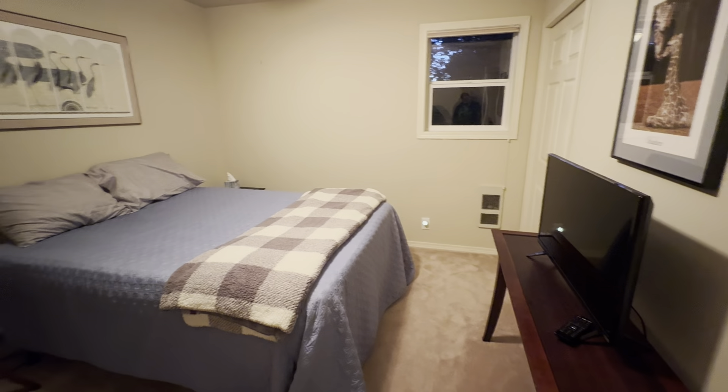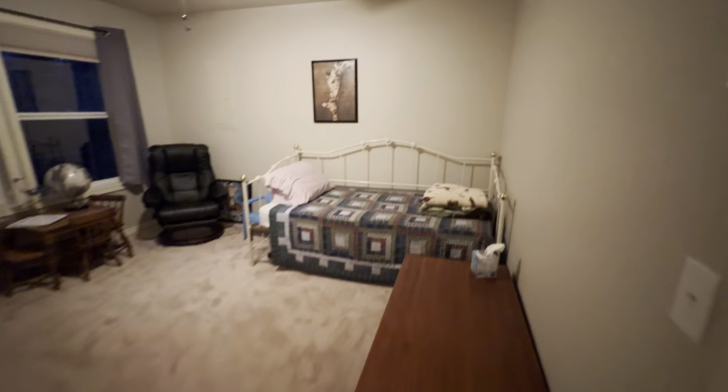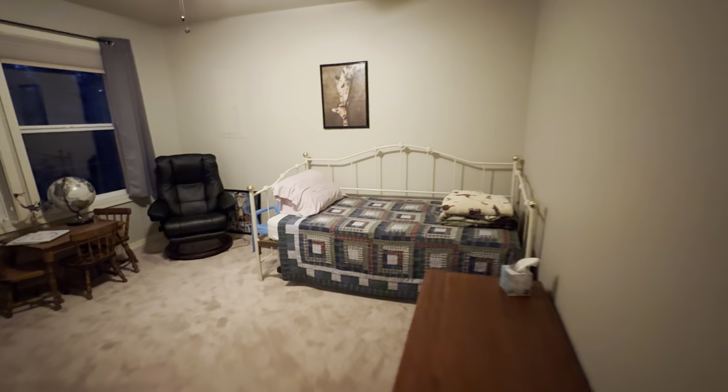Bedroom on the end. Looks like we have about two equal bedrooms. Closet layouts...